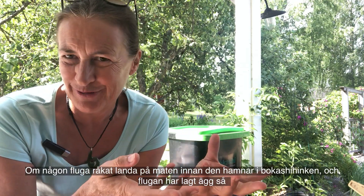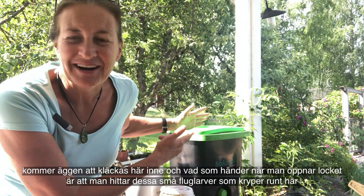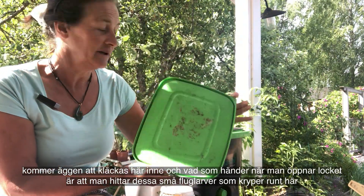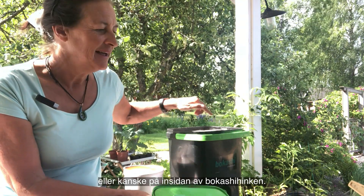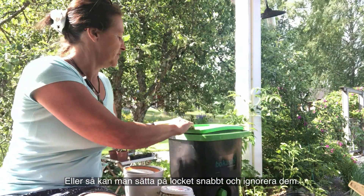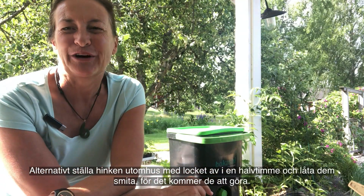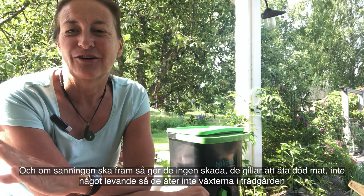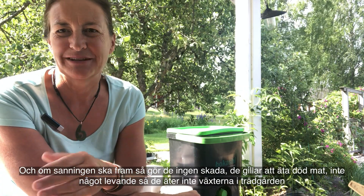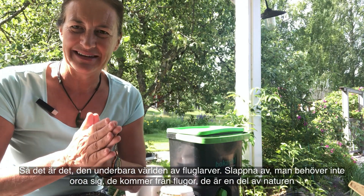If some flies have happened to land on your barbecue food before it gets into the Bokashi bin and they've laid eggs, the eggs will hatch and when you open the bin you might find those little maggots crawling around on the inside. You can wipe them away with a little piece of tissue paper and throw it out in the garden, or put the lid back on quickly and ignore them, or put the bucket outside with the lid off for half an hour and let them escape — because they will. They won't do any damage; they like to eat dead food, not live food, so they won't eat the plants in your garden.